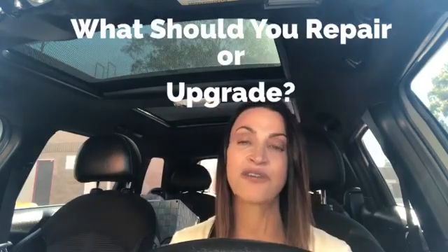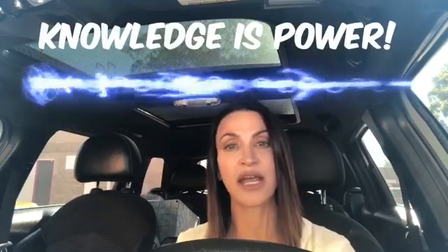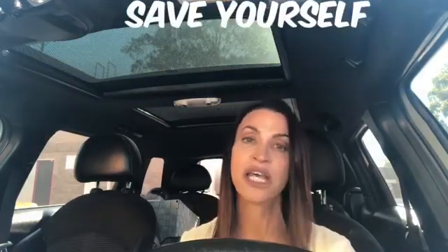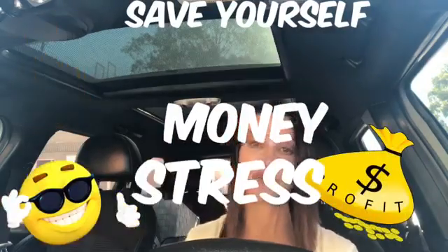It's always a good idea to have a real estate professional come into your home, do a walkthrough with you, and let you know what you may need to repair and upgrade — and what you may not need to repair and upgrade. Because we work with buyers all the time, we know what they're looking for in a home. It can save you a lot of time, money, and stress to bring somebody in, take a look, and let you know what you really do need to do.